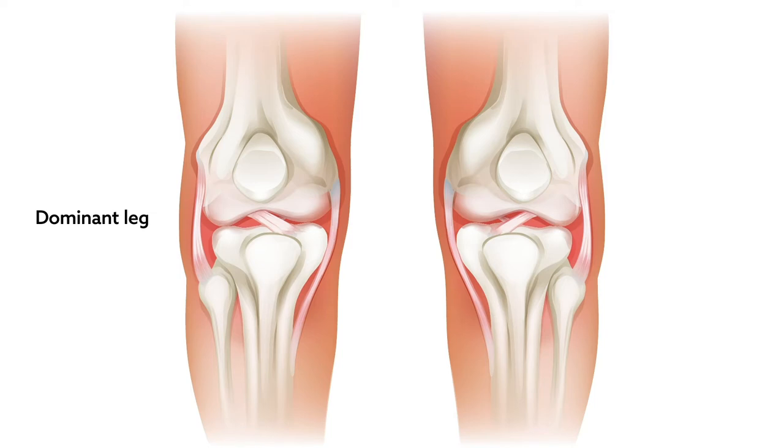and thus habitually load one knee more than the other while training for their sport. Specifically, the team compared ACL and patellar tendon dimensions and knee strength between the left and right knees. They also examined how differences in ACL dimensions between knees correlated with age at training onset and with the number of years of training.